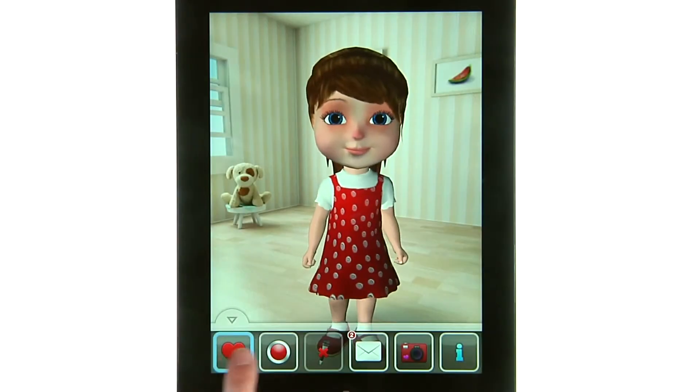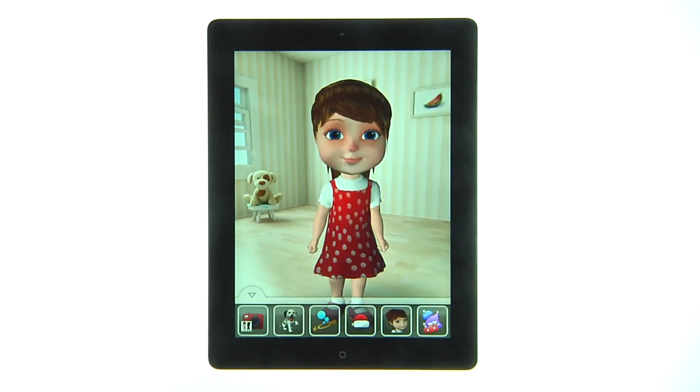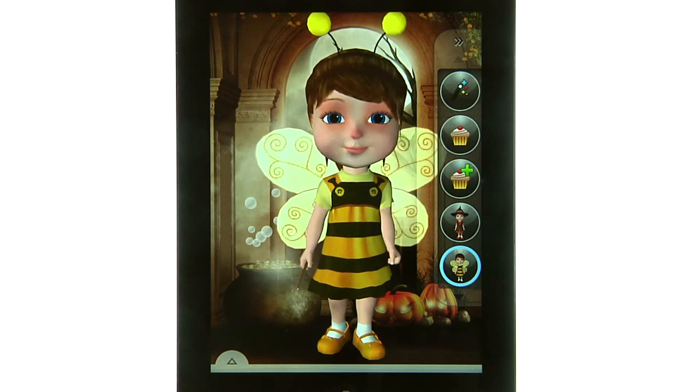With Anya, you have all your favorite toys in one app. Dress her, cut her hair, and color her eyes with a combination of 35 costumes.